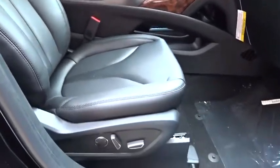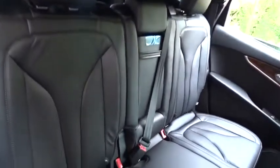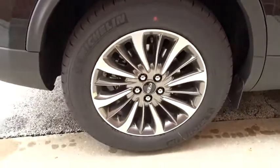Lane departure warning, stability control, leather-wrapped steering wheel, Bluetooth, adjustable steering wheel, power steering, floor mats, cruise control, auto-dimming rear-view mirror.